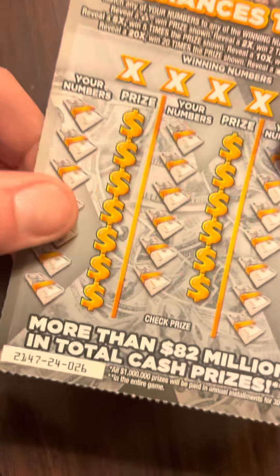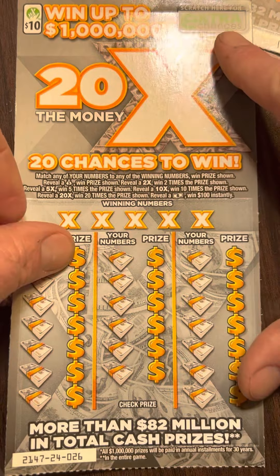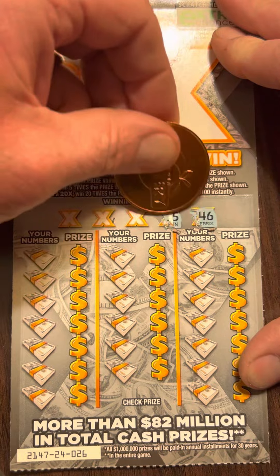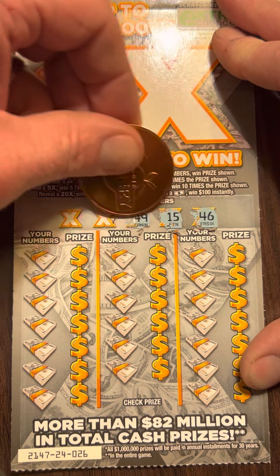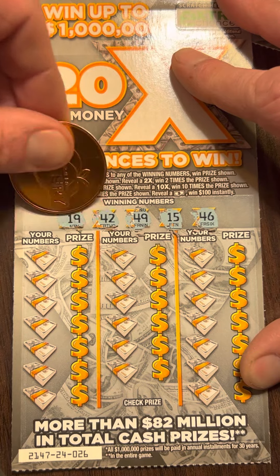We got one more ticket in the $10. That's ticket 26 — hopefully we can find a win on this one. Looking for $46, $15, $49, $42, and $19.